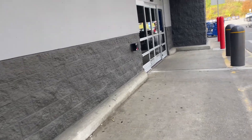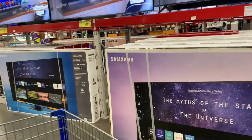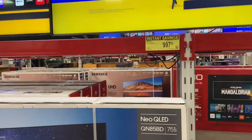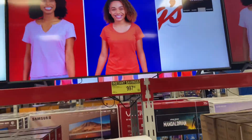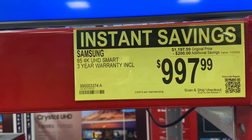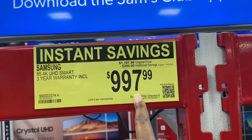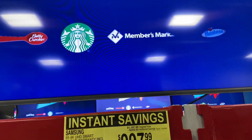Hey everybody, welcome back to Shopping with You! We are here at Sam's Club today just seeing what's new and what deals we can find. Look how huge this TV is — this is an 85-inch Samsung Smart TV for $997. It was $1,197.99 and it is now $997, and it comes with a three-year warranty.